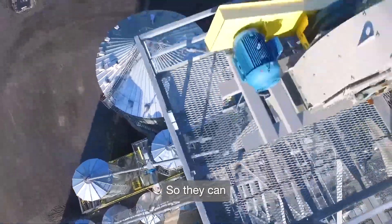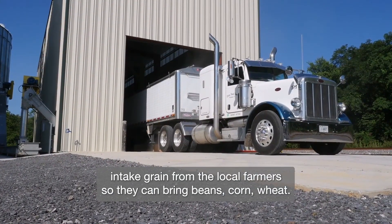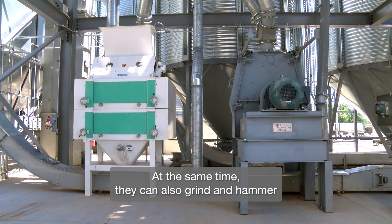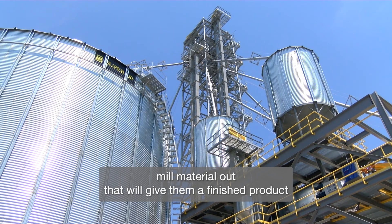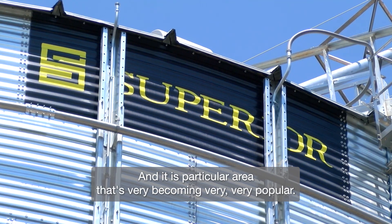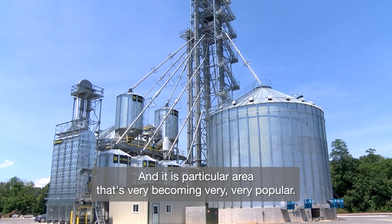So they can intake grain from the local farmers — they can bring beans, corn, wheat. At the same time, they can also grind and hammer mill material out that will give them a finished product that they can load out for feed application. And in this particular area, that's becoming very, very popular.